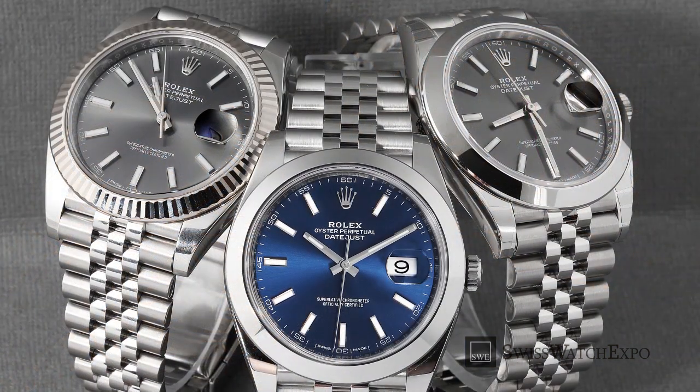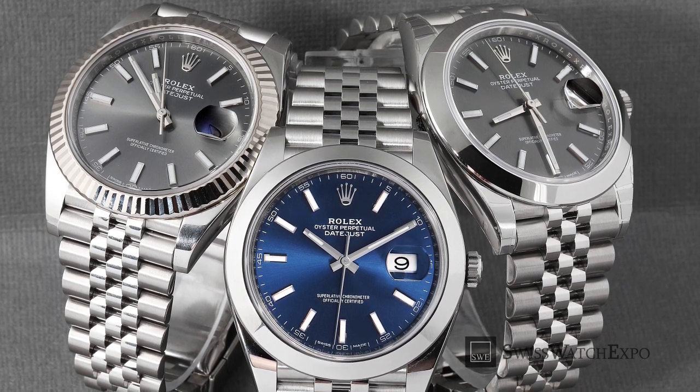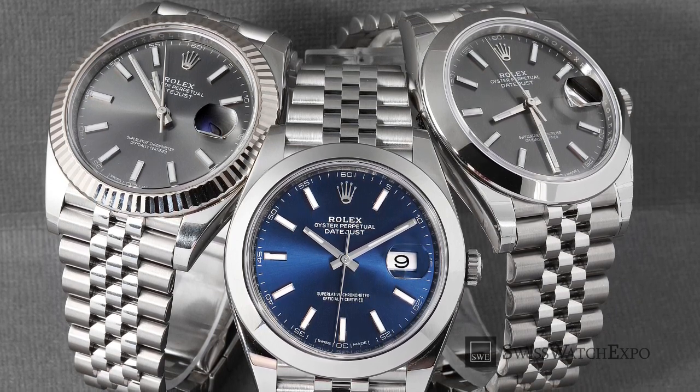In 2016, Rolex introduced the Datejust 41, a larger version that restores the classic looks and proportions of the original Datejust.